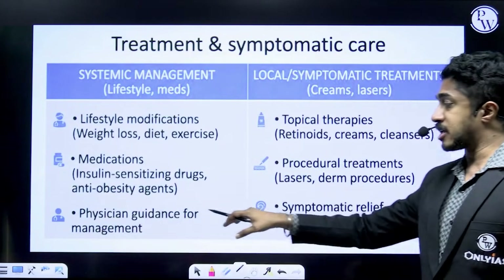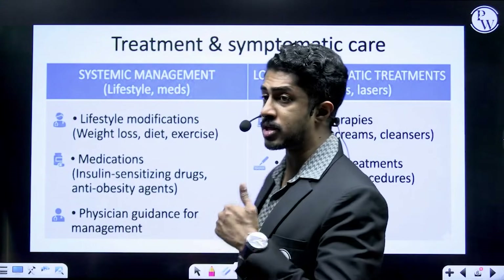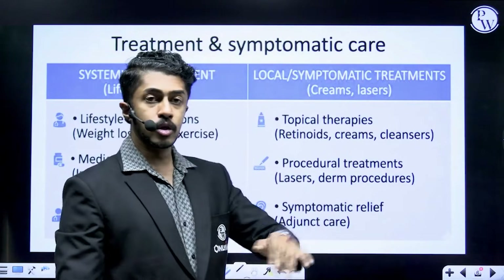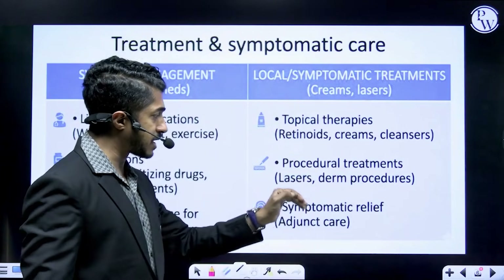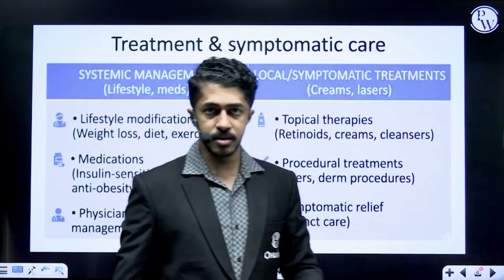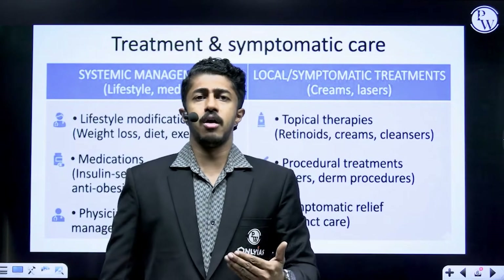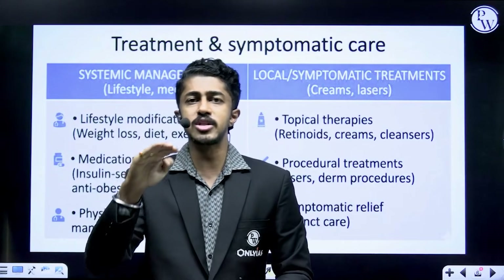Management includes physician guidance, topical therapies such as retinoids, creams, and cleansers. After you start treating for insulin resistance, you can begin applying the cream, and as diabetes levels come down, you'll slowly see these dark patches fading away. Procedural treatments like lasers and dermal procedures are also available for symptomatic relief, and all these treatments work together to gradually reduce the symptoms.